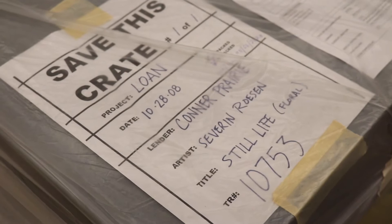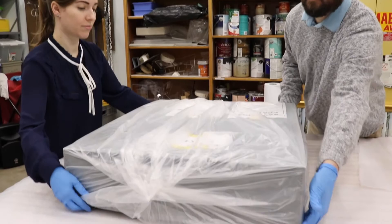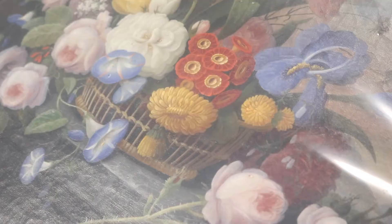This is a Severin Rosen piece. He was one of the most prominent 19th century painters in still life painting, and we have this piece because Eli Lilly donated it to us in 1964. It's just a beautiful work. The Indianapolis Museum of Art at Newfields restored this piece for us — they had it on loan for a little over 10 years.